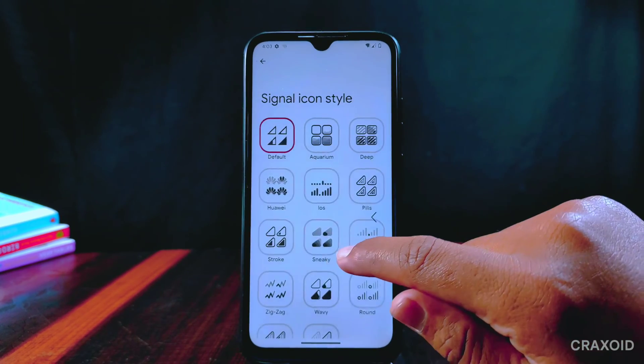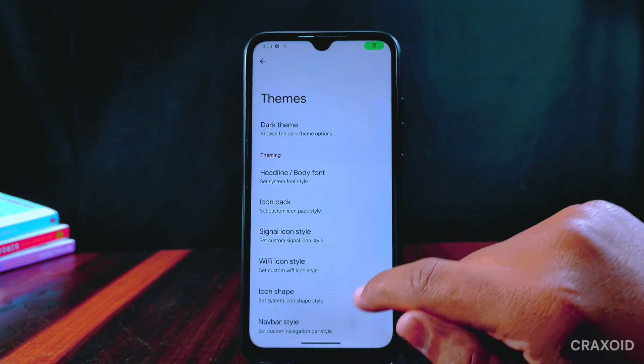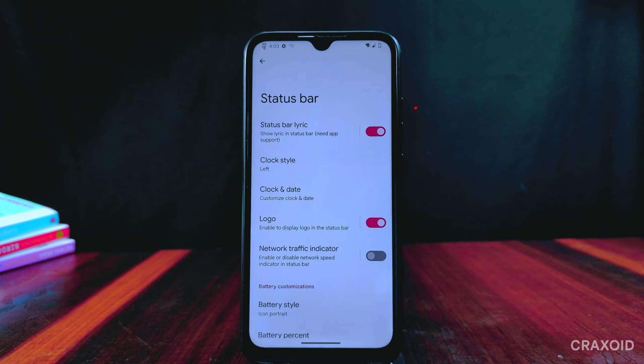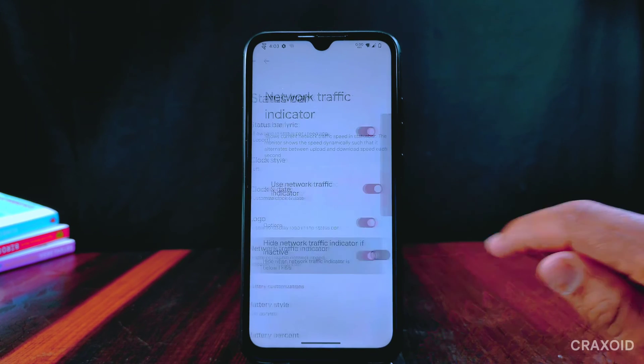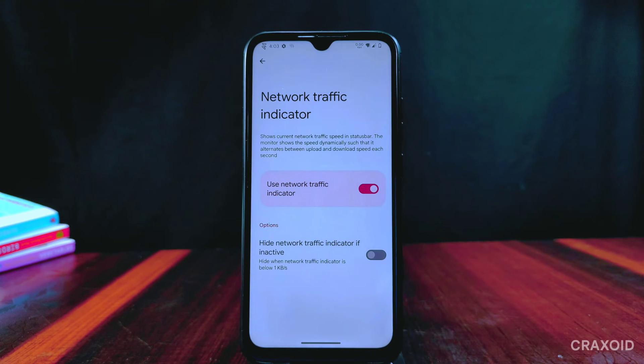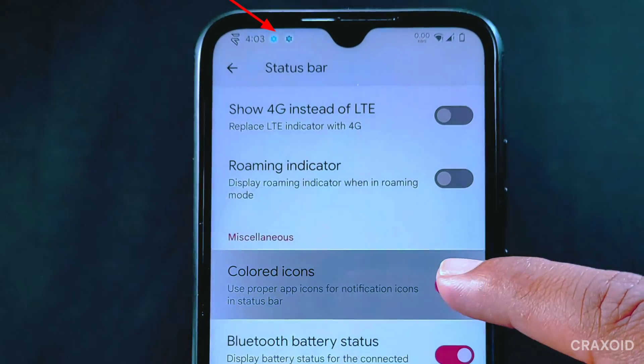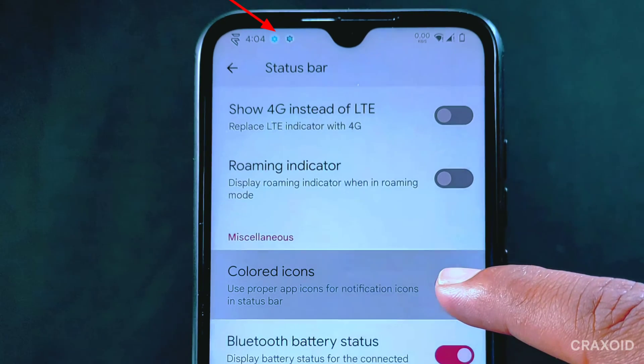Inside themes, the same features like signal and Wi-Fi icon styles with different unique navigation bars are present. Inside status bar, status bar lyrics is present with an Evolution X logo option, a network traffic indicator option, and colored icons to change notification icon colors on the status bar.